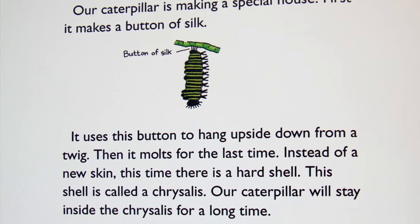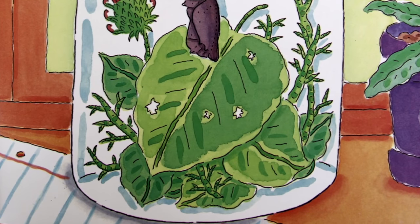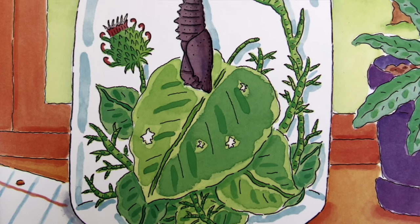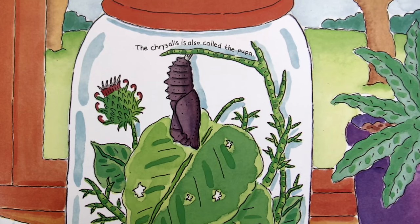Our caterpillar is making a special house. First, it makes a button of silk. It uses this button to hang upside down from a twig. Then it molts for the last time. Instead of a new skin, this time there is a hard shell. This shell is called a chrysalis.